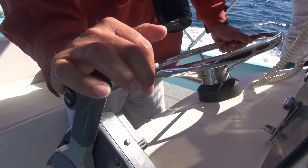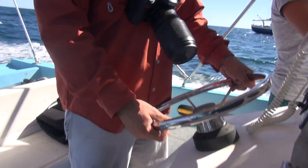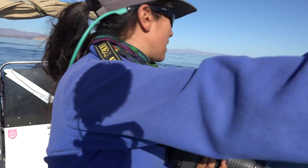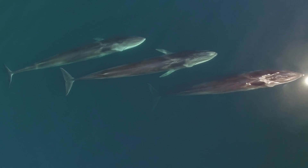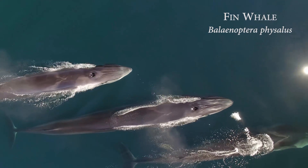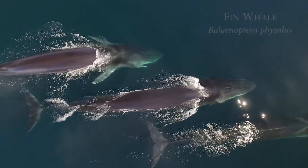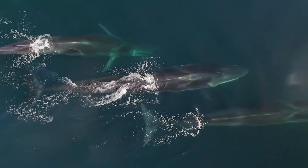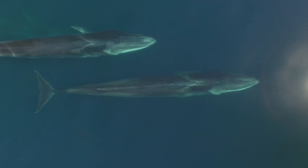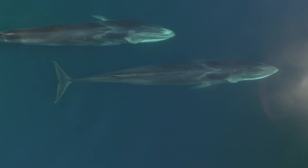The research methods that we do are going to depend on the questions that we need to answer. This time, we are doing a more intense study of the ballena de aleta, because it is a resident species, but we know very little about the reproductive ecology of this species. So, what we want to answer now is to know the temporality of the reproductive ecology of these species.